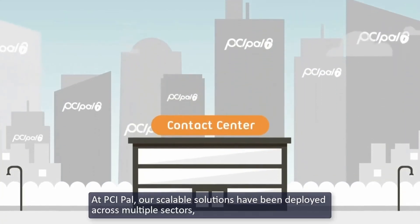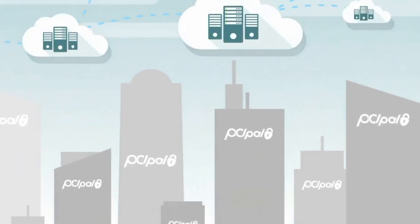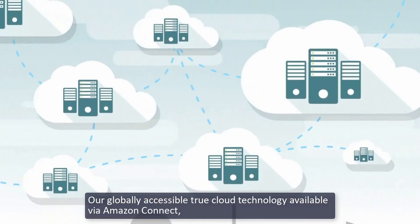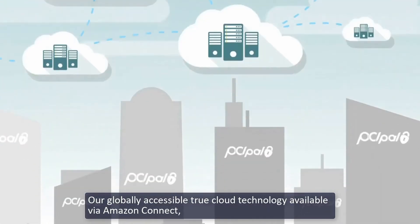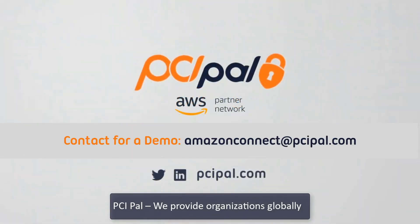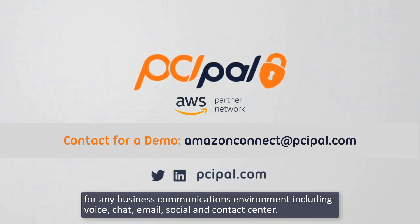At PCI PAL, our scalable solutions have been deployed across multiple sectors, from utilities to retail and telecoms to finance. Our globally accessible true cloud technology available via Amazon Connect is flexible and scalable. PCI PAL — we provide organizations globally with secure cloud payment and data protection solutions for any business communications environment, including voice, chat, email, social, and contact center.